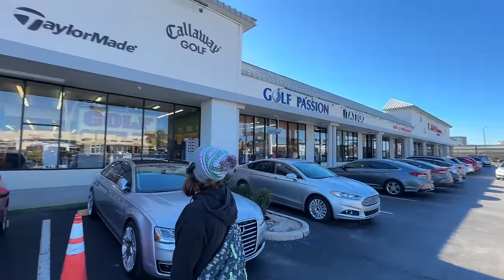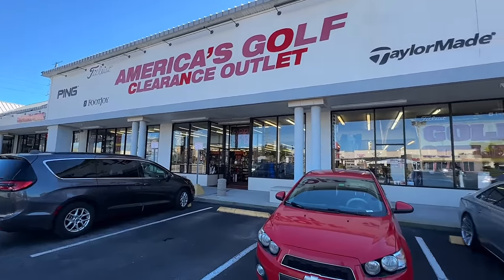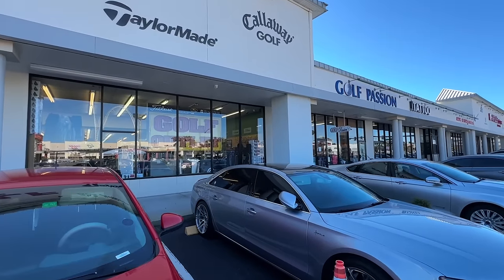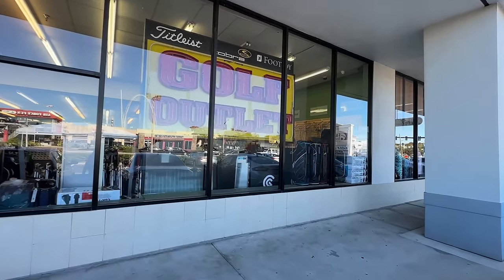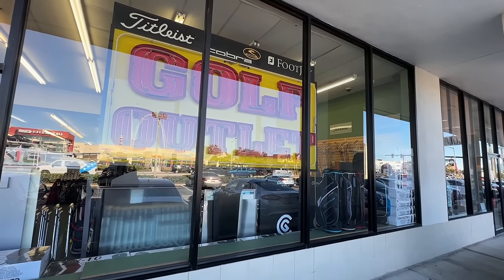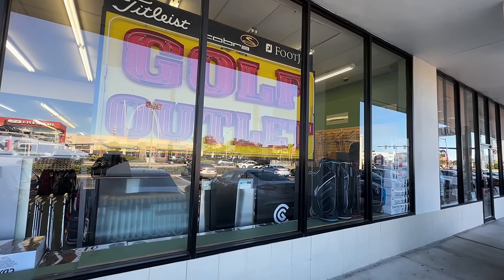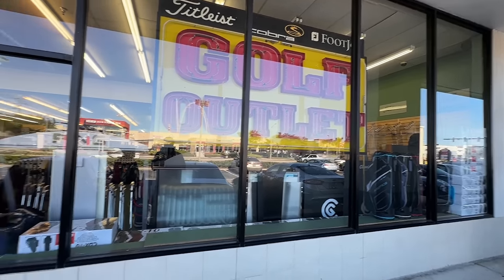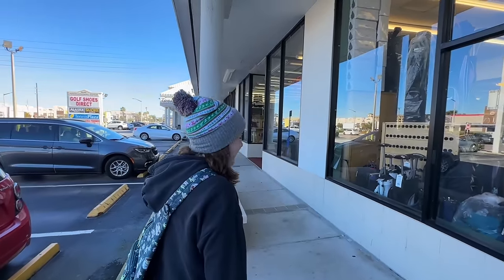Check this out — they've got the old Ben Hogan logo, Callaway, TaylorMade, Titleist, Ping, FootJoy. It's like an old Vegas sign over here — the golf outlet. Pretty amazing. You guys are going to see clubs that you haven't seen brand new in plastic in probably over a decade. We're running out of adjectives already and it's one minute into the video. Let's go inside and see what we can find.